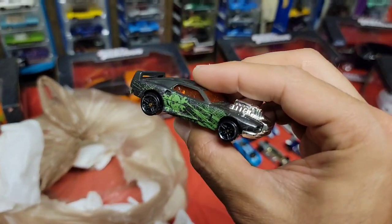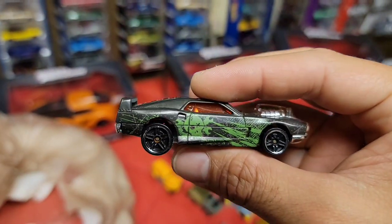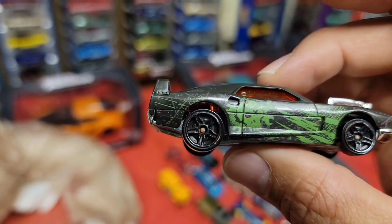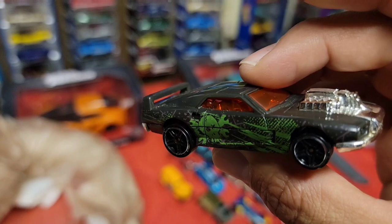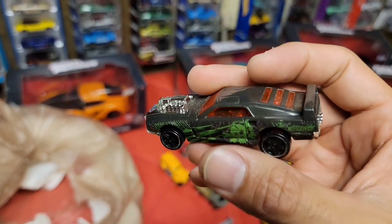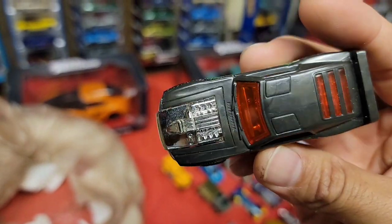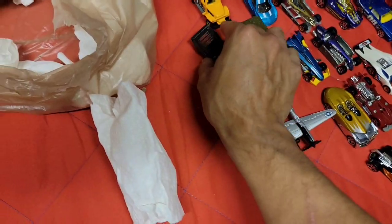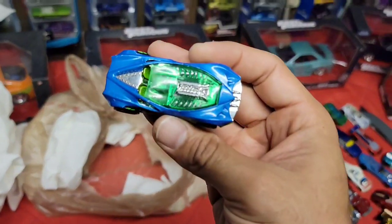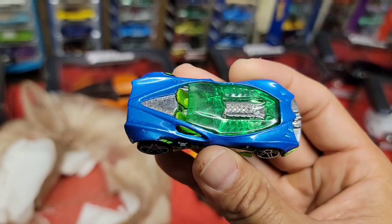I've seen this one before - it's the Riveted. Look at that deco - really dark gray, not metallic, just gray with a green skull deco. Black PR5s with chrome trim, orange tinted glass, chrome interior, and look at that big old motor sticking out.